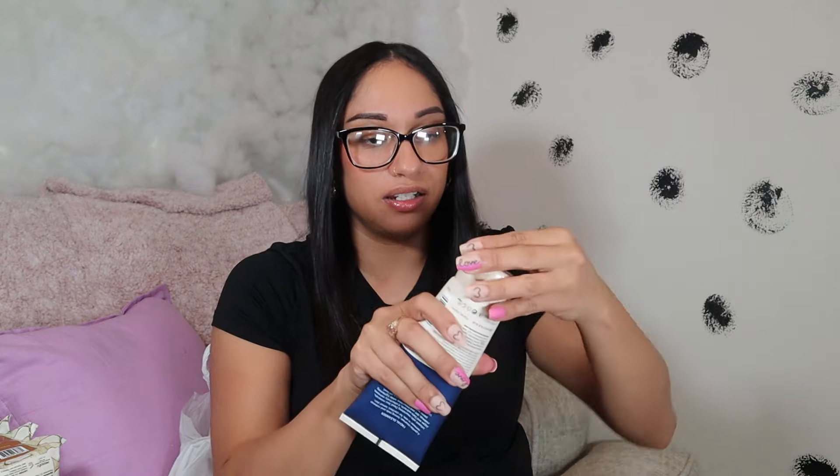I got this facial cleanser — it's a mineral-infused cleansing lotion for eyes and face. I just got it because I like to buy a whole bunch of facial stuff. I paid $5.99 for it. Let me go ahead and open it — it looks pretty big. Opening it... okay, it actually looks more like a lotion. It does say it's a cleansing lotion.